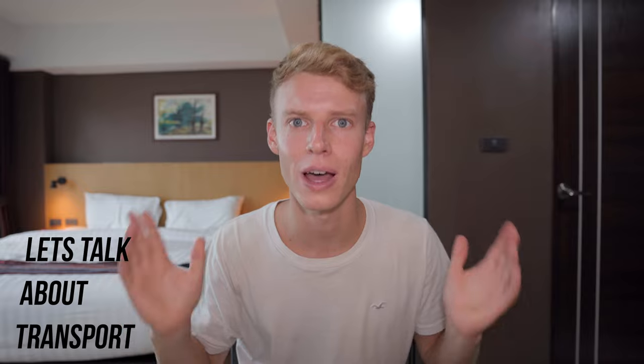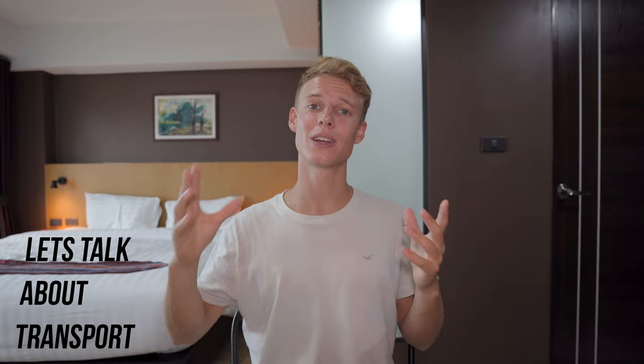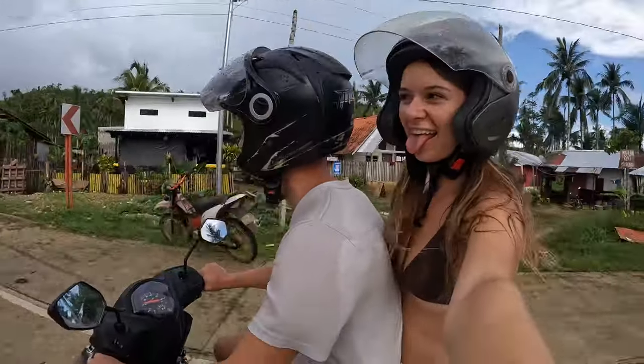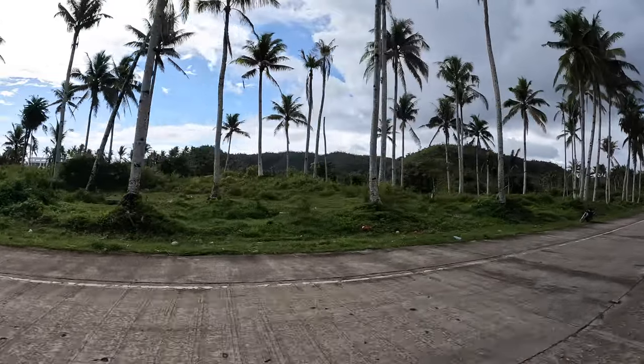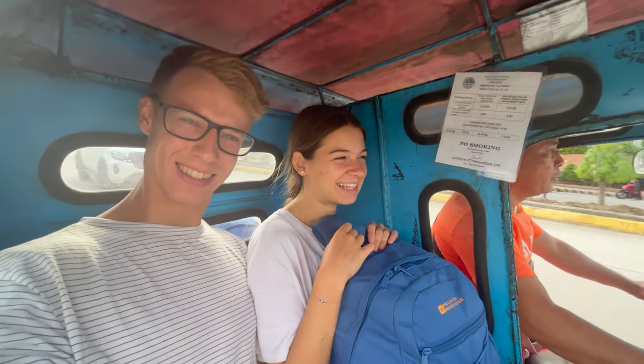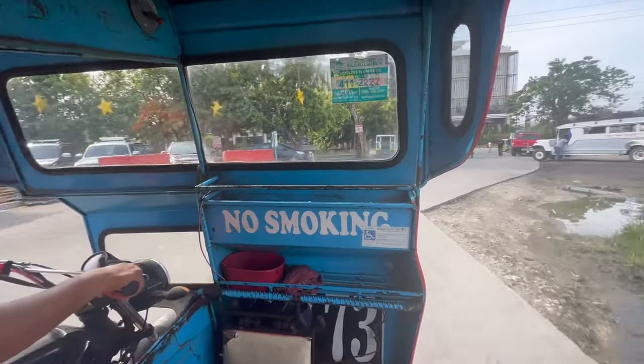Let's talk about transport and how to get around. The best way is by scooter as it gives you the most freedom. Ask your hotel — they may rent them or point you in the right direction. We rented ours for 400 pesos a day, or you might get it for 300 pesos on a budget. If you're not confident on a scooter you can use the classic Filipino tricycles, which are super cheap, or book land tours that cover multiple spots. Stay safe, wear your helmet.